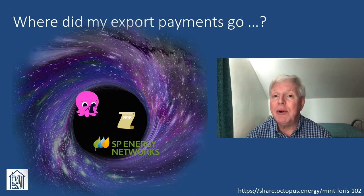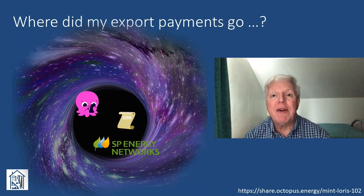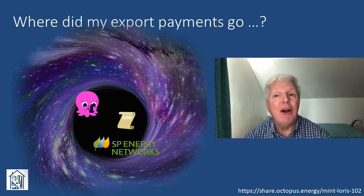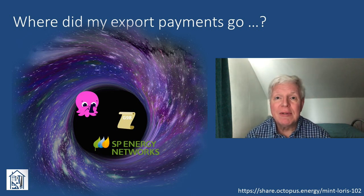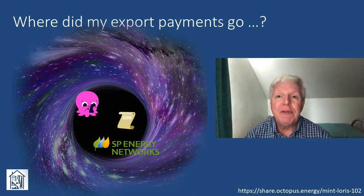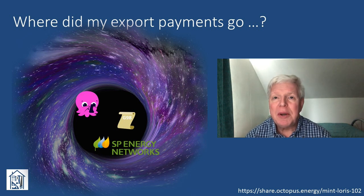This was despite the G98 commissioning form having been sent to them by our installer back in August. Having resubmitted the G98 form myself, the export MPAN was quickly set up and Octopus completed the outgoing export tariff process. I could see my export meter readings in my Octopus account online — or so I thought. Opening subsequent energy statement emails from Octopus for the next couple of months, I found there was no mention of my export readings or the corresponding payments. Another email to Octopus, but this time resolved promptly and my outstanding payments credited straight away. All told, from start to finish, this process took around seven months to fully resolve, although a proportion of that was down to me not chasing things up as quickly as I could have.